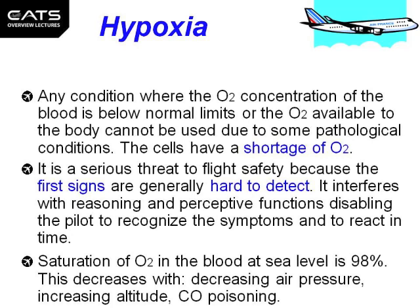Hypoxia is any condition where the oxygen concentration of the blood is below normal limits, or the oxygen available to the body cannot be used due to some pathological conditions. The cells, in other words, have a shortage of oxygen. It is a serious threat to flight safety because the first signs are generally hard to detect. It interferes with reasoning and perceptive functions, disabling the pilot to recognise the symptoms and to react in time.